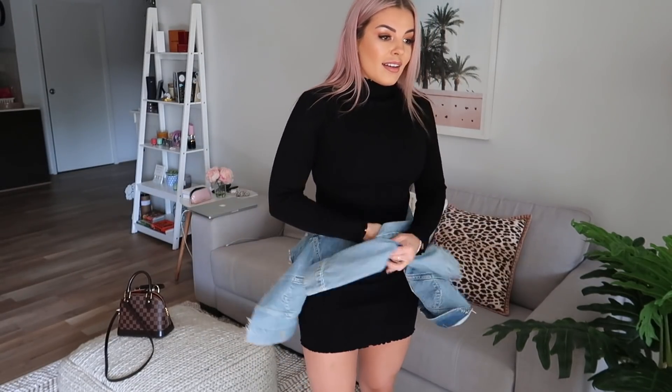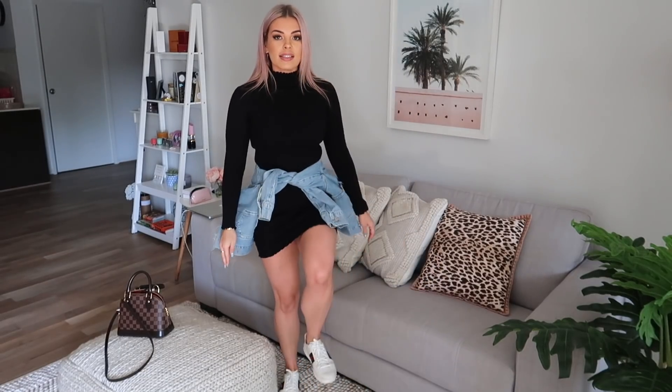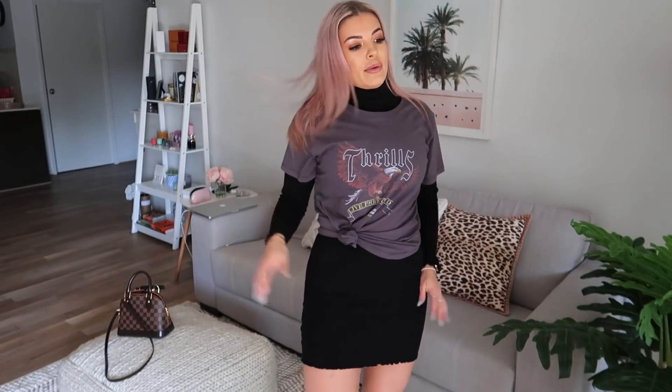Grab a denim jacket and tie it around your waist like this. How cute does that look? I probably wouldn't use this cropped denim jacket, but this with sneakers is a vibe. I also found another way you can style this dress — tie it really loosely on the side, just like that. I reckon that looks really cool. I've never really seen anyone else do it, but when I tried everything on I thought it looks like a top and a skirt now. Comment down below if you think this outfit is a vibe and you would wear it.